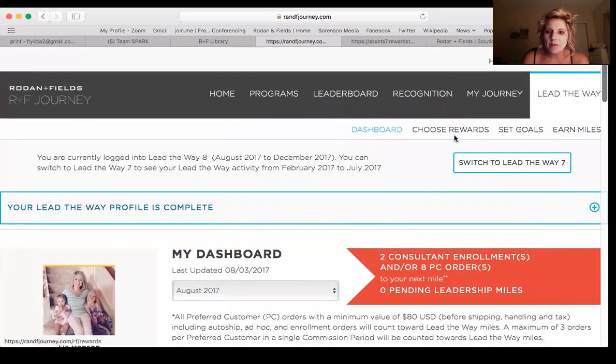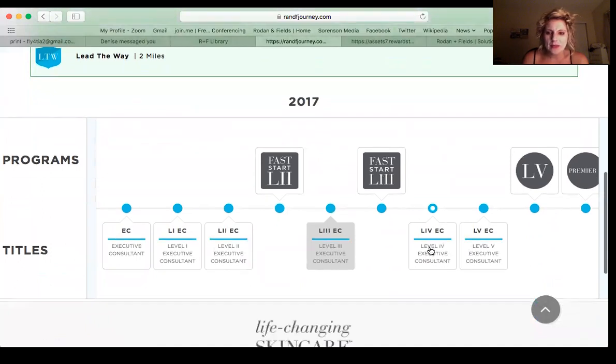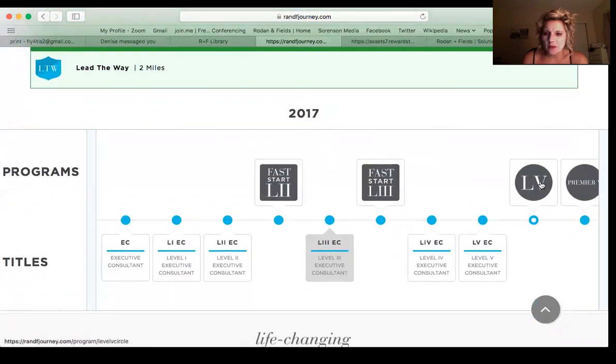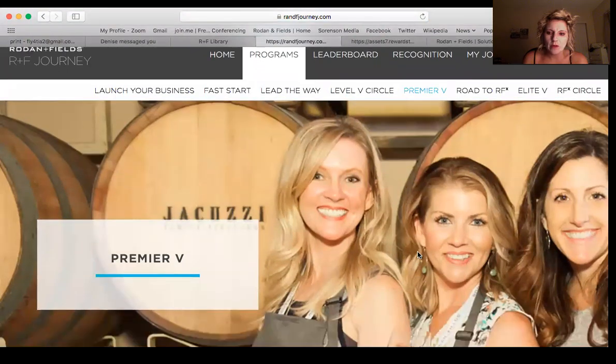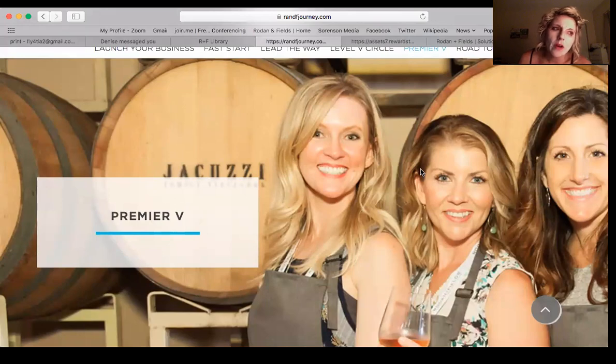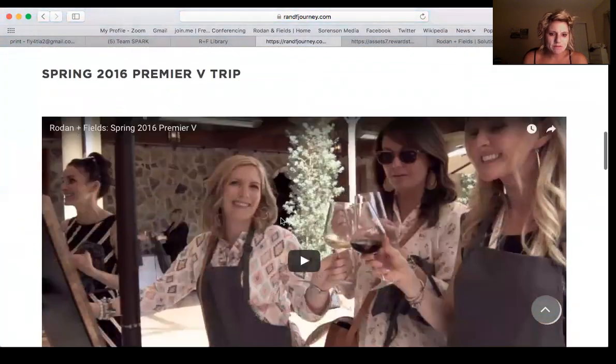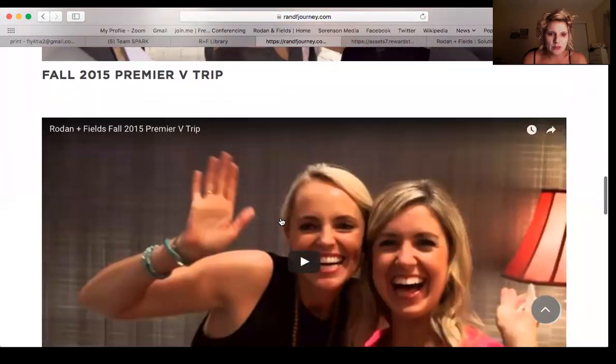Lead the Way is pretty simple. If you go over here there are some other choices — you can see your journey. I'm at level four right now, this one's not updated, so my next journey would be level five. Then level five Executive Consultant, and then level five Premiere would be the next one. You can click on level five Premiere to learn more. These ladies went to Napa — you hit level five Premiere for three months and you get to go to Napa, drink wine, and it looks like they're doing some artwork too.